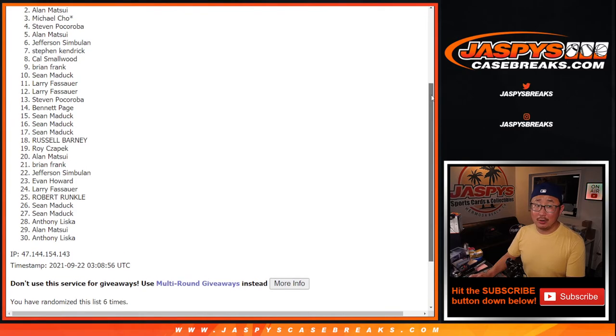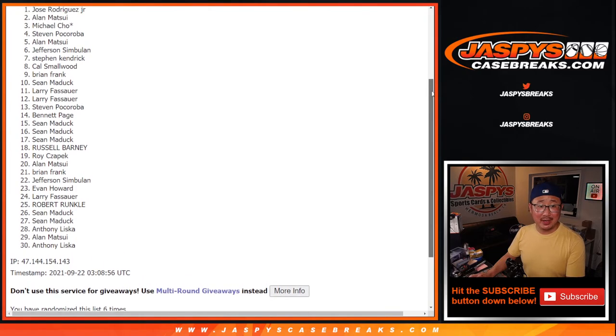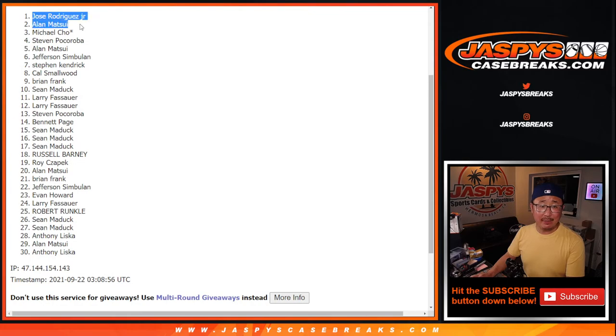Happy times though for Alan, Matsui, and Jose. Happy times for both of you. You are in that number block randomizer. I'm Joe. I'll see you next time for the next one, and for that number block randomizer. Bye-bye.